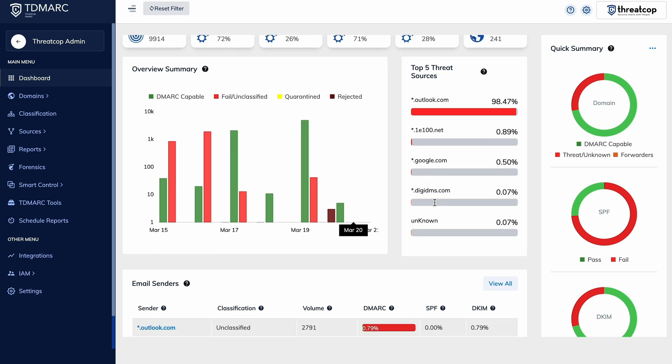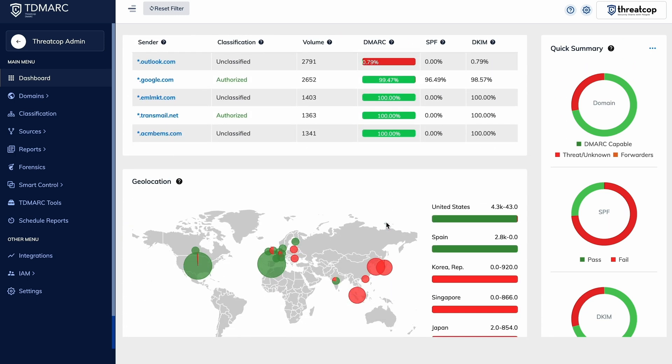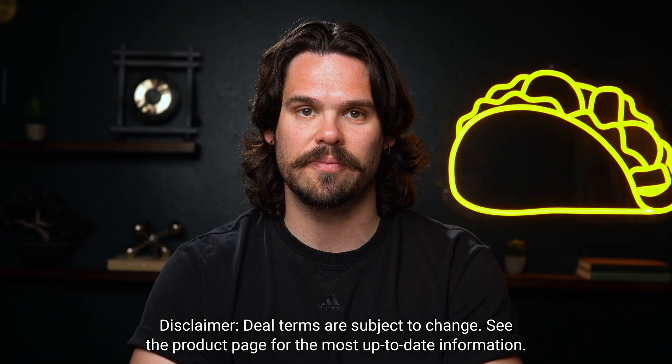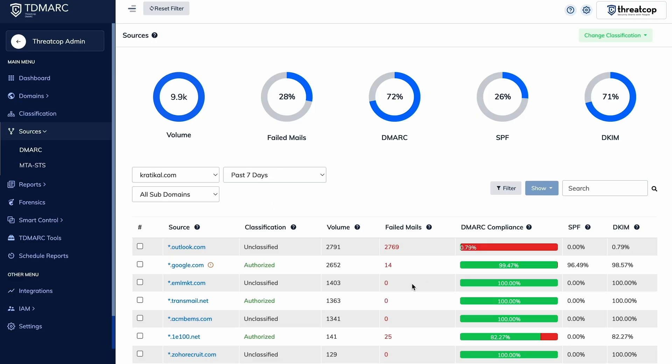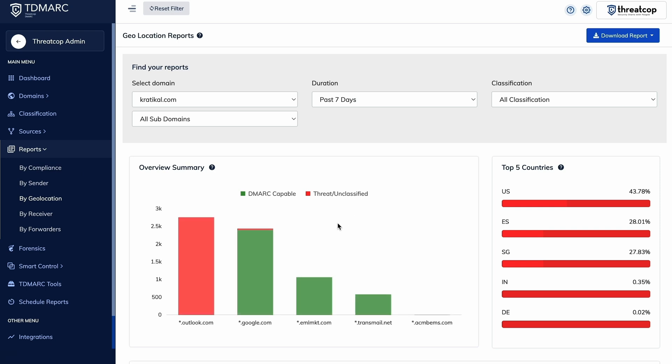It'll ensure that everything follows DMARC, SPF, and DKIM policies — three key standards that verify senders and prevent fraud. And if you upgrade to tier four, you can monitor 300,000 emails a year. You'll get full visibility into your email traffic too, seeing who's sending emails from your domain and identifying unauthorized senders or security threats.